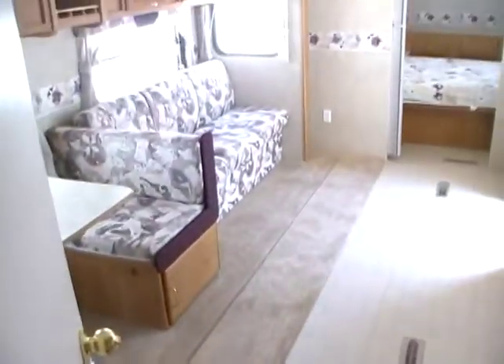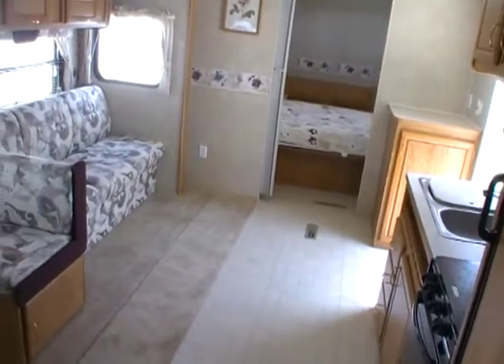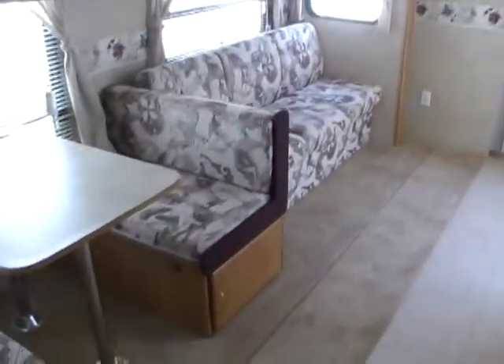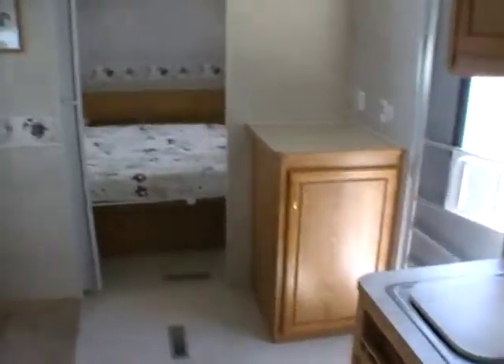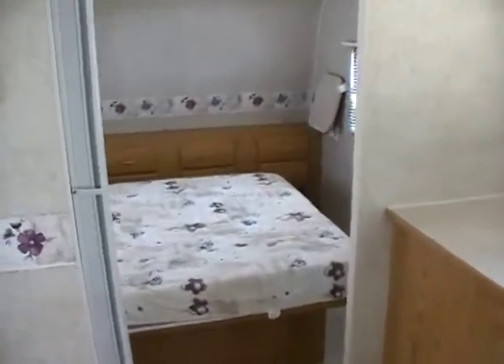Folks, it's just a very nice and clean, well-cared-for camper. It's 29 feet long with one super slide. Only 6,027 pounds — so for you folks with half-ton trucks, this is ideal. Very easy to tow and something that won't kill you on gas mileage either. Sleeps 6.